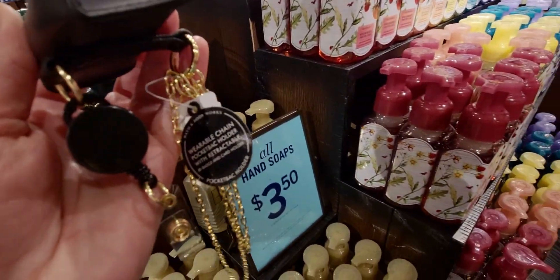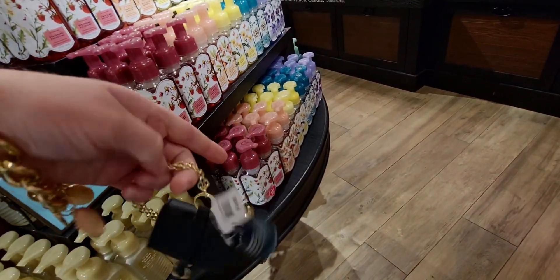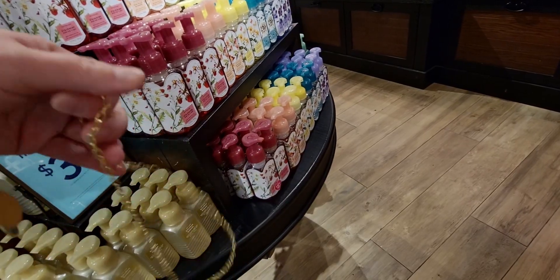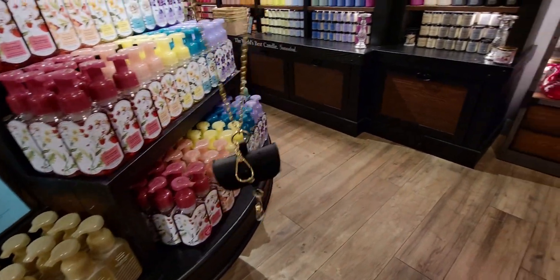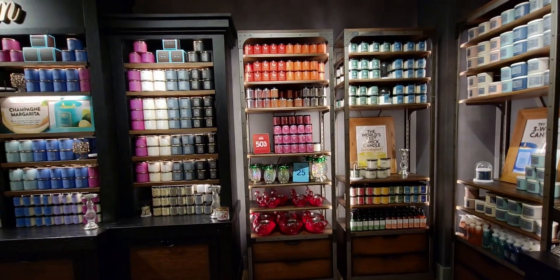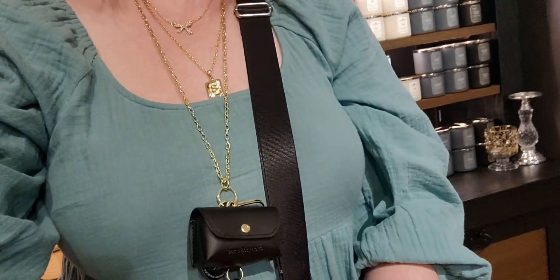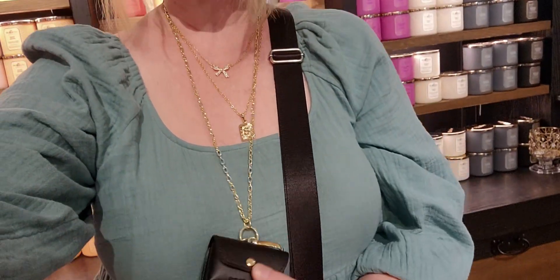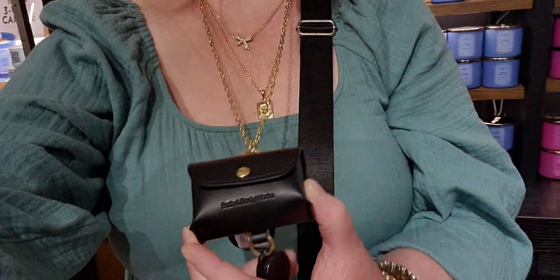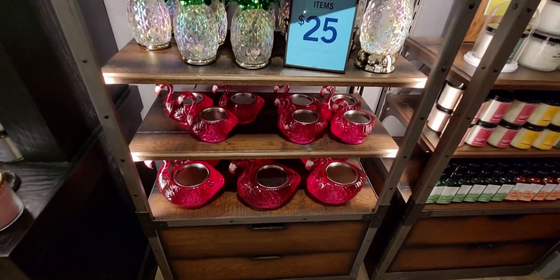Now here's your try-on haul! This is the wearable chain lanyard — I wanted to see how it looked on because I love the gold chain look, it really reminds me of jewelry. Here's how it sits and functions with the retractable cord — nice and easy access to hand sanitizers.